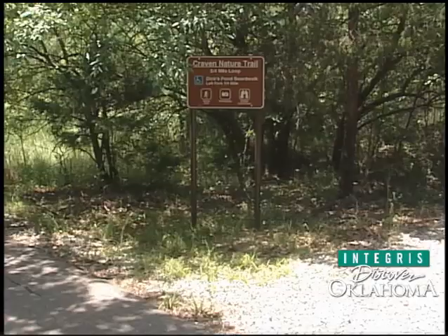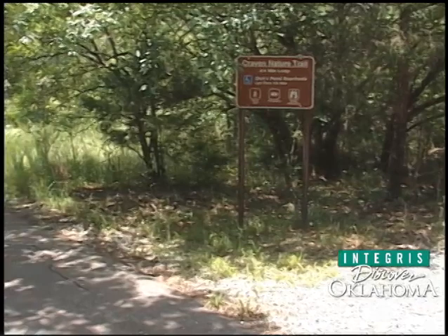We have lots of opportunities. You can come out and picnic, bird watch — we have an auto-tour road. We also have the Craven Nature Trail, which is a three-quarter of a mile hiking trail, so folks can come out and hike.